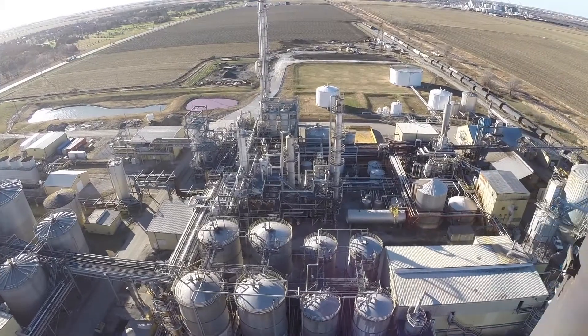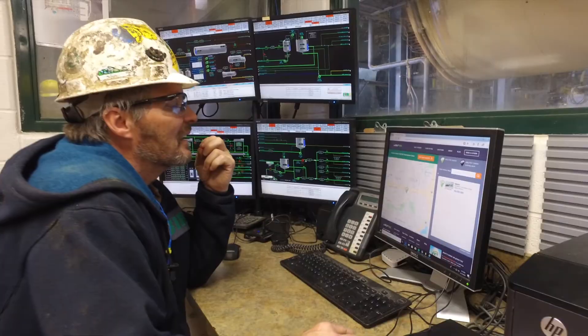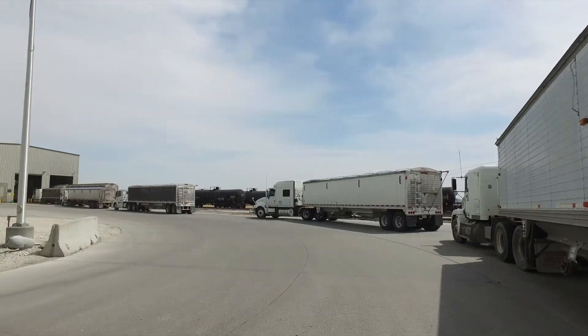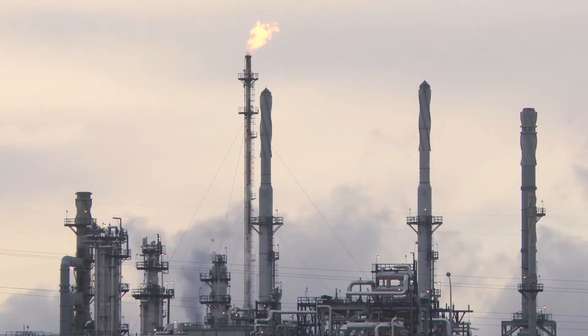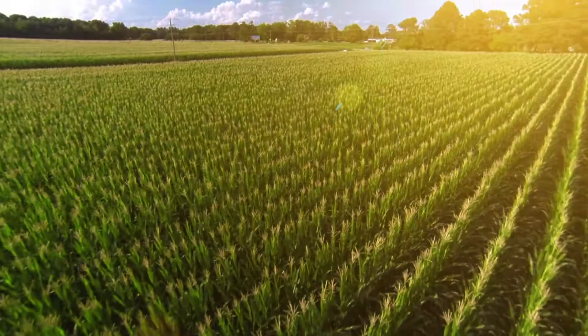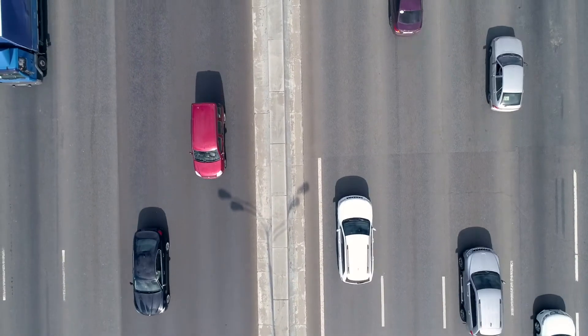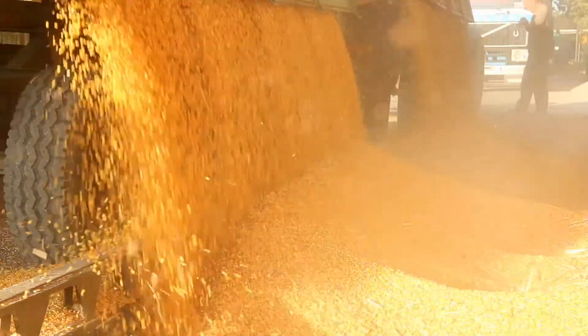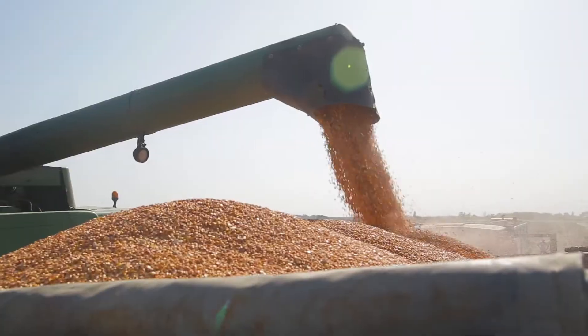We make ethanol right here in America. Producing this renewable fuel generates homegrown jobs and improves the local economy. Fossil fuels are in limited supply, and they also release carbon trapped deep below the surface into the atmosphere. Ethanol, on the other hand, is a renewable biofuel made from plants that cycle carbon as they grow and produce a much cleaner burning fuel. Most ethanol is made from corn, an abundant renewable resource that we produce year after year after year.